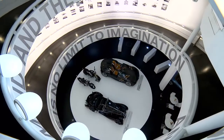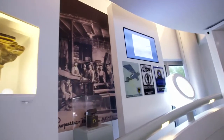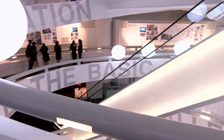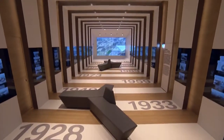100 Masterpieces. BMW Group: 100 Years of Inspiring Innovation and Enterprise. The latest exhibition at the BMW Museum is exactly what its title suggests — a fascinating journey of discovery through the history of BMW to mark its centenary year.